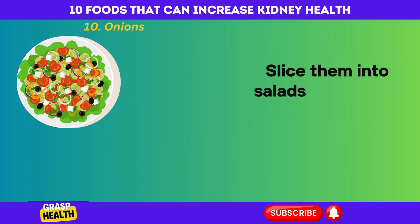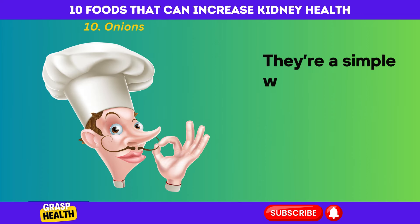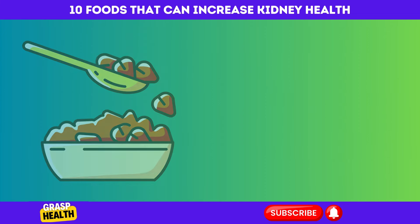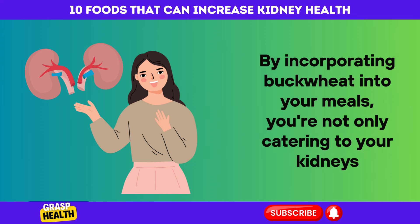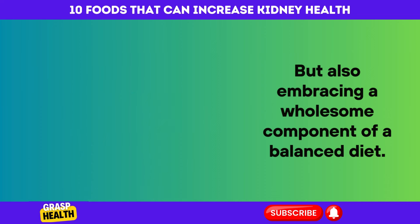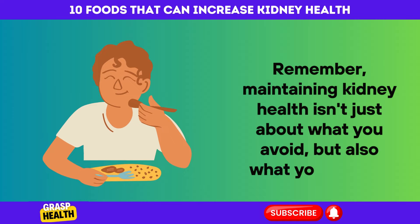Slice them into salads, sauté with other veggies, or use them to flavor soups. They're a simple way to add zest to your dishes while your kidneys reap the benefits. By incorporating these foods into your meals, you're not only catering to your kidneys, but also embracing wholesome components of a balanced diet. Remember, maintaining kidney health isn't just about what you avoid, but also what you include.